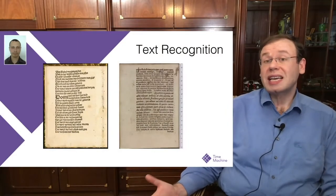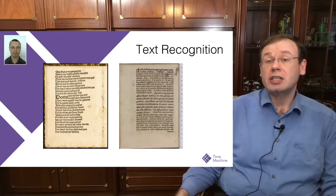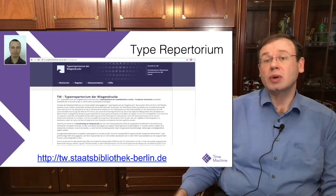Text recognition is, of course, a huge problem. If you want to make any meaning out of scanned documents, we have to be able to recognize the text and detect entities. This is also challenging in printed books because they have used many different typefaces. Type recognition is a problem that Matthias Soré is working on.